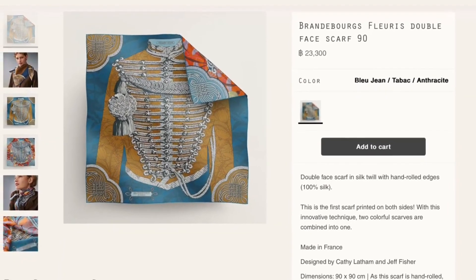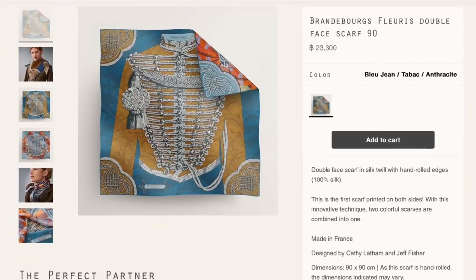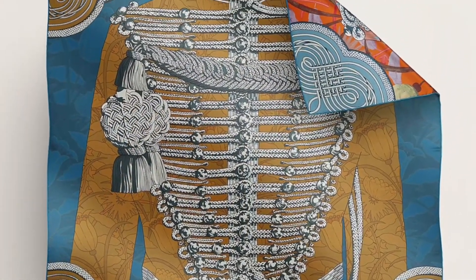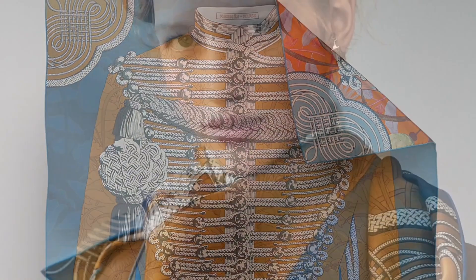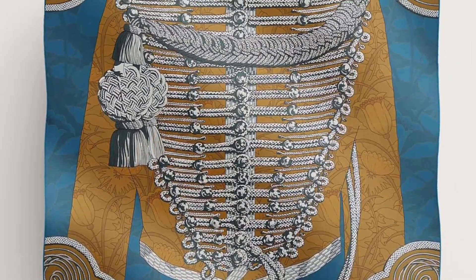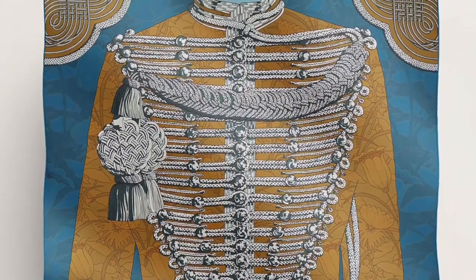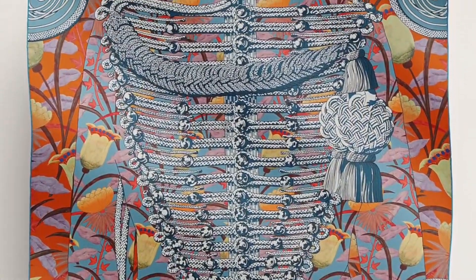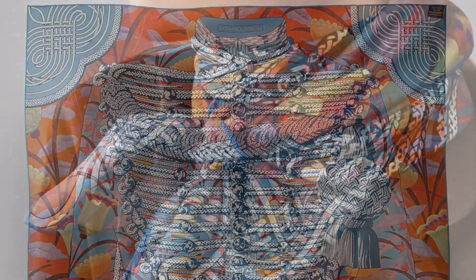Here's another one of my favorites for the season. It's a double face by long-time Hermès artisan Cathy Latam and relative newcomer Jeff Fisher. The original design, Brandebourg, by Cathy Latam, was originally issued in 1972 and is inspired by drawings of military uniforms in the Émile Hermès collection. It features the ornamental braids used as buttonholes that originated in Brandenburg, Germany.